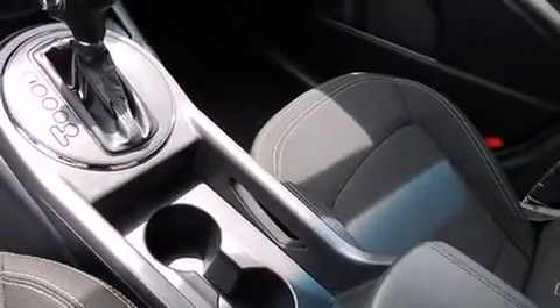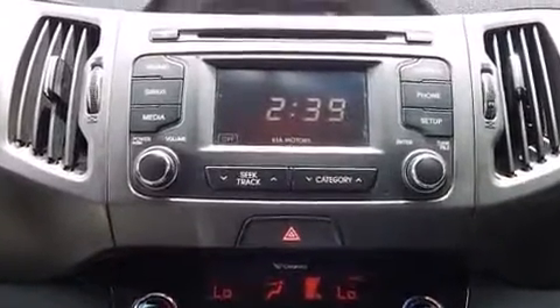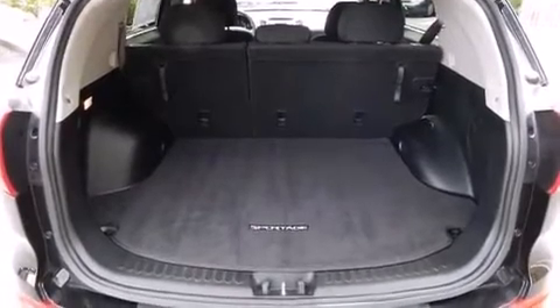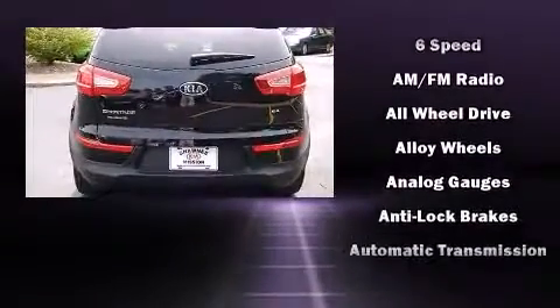Kia infuses the interior with top-shelf amenities such as one-touch window functionality, a tachometer, an outside temperature display, turn signal indicator mirrors, rear wipers, and a split folding rear seat.